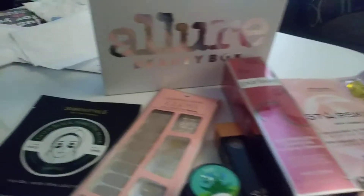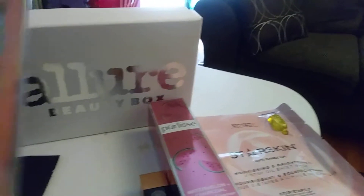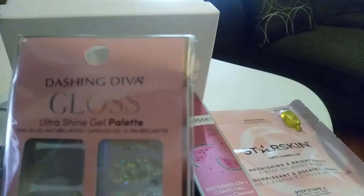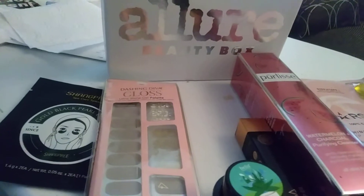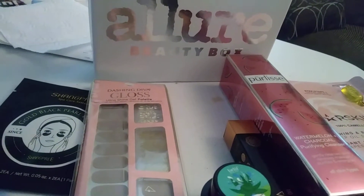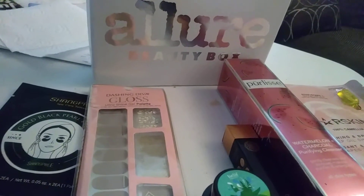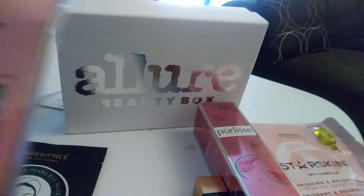The very first thing that I see here is going to be these nail stickers, nail decals. This is from Dashing Diva Gloss Ultra Shine Gel Palette. These are originally priced at $9 and they are easy to apply. You just clean your nails with alcohol, match the strip size to each nail and stick it on the cuticle side first, smooth out the bubbles, and file off any excess. The nail style is called All Lined Up.